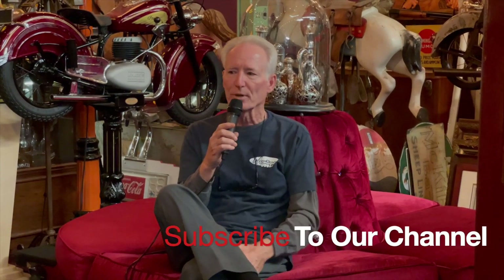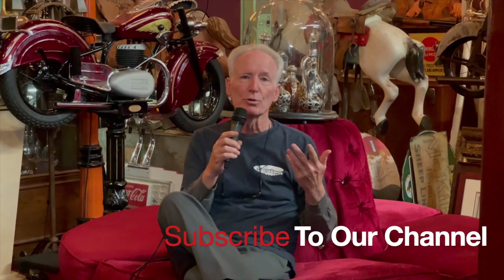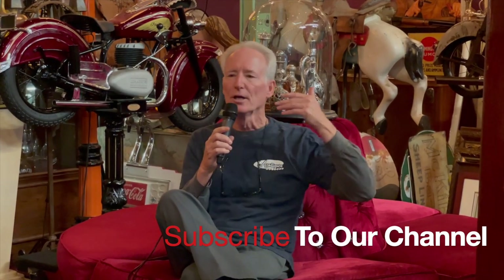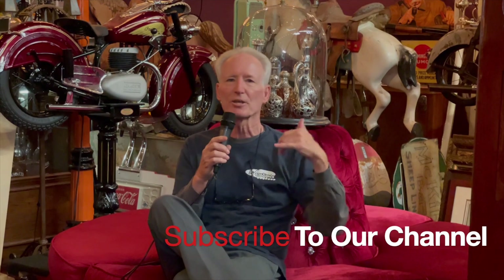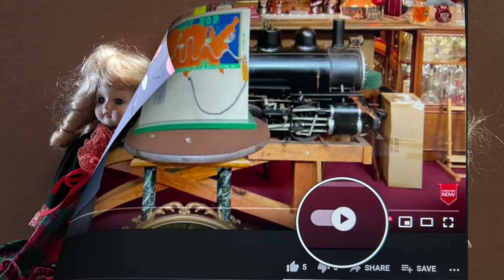Hey folks, how you doing today? We really want to tell you we appreciate you watching our videos — we've done about 1,600 of them to date and you guys respond very nicely to it. If you like them, smash the subscribe button, hit the bell reminder, make comments, and share it with your friends. You guys are taking us to the top of the YouTube channel.